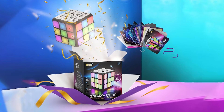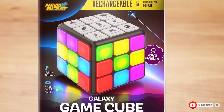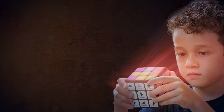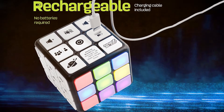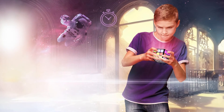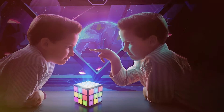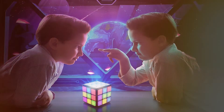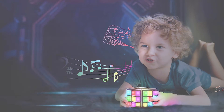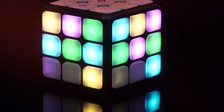Last but certainly not least, at number seven we have the Ninja Blast Rechargeable Game Activity Cube — a fantastic gift for any child who enjoys screen games and memory challenges. This cube features nine different games designed to test and improve cognitive skills, including memory, attention, and problem-solving. The cube is rechargeable, which is great for convenience and sustainability. It's made from durable materials, ensuring it will last for many hours of play. The design is user-friendly with intuitive controls and a clear display. The variety of games ensures there's something for everyone, and the cube's portability makes it easy to take on the go.